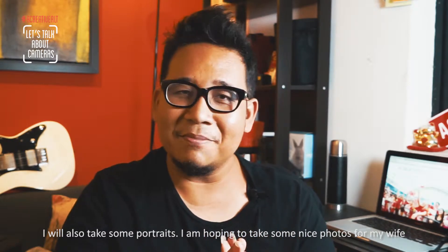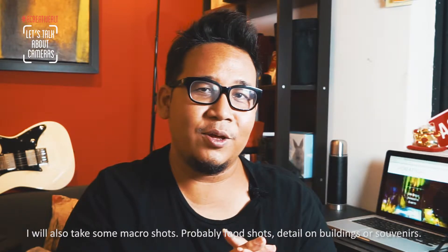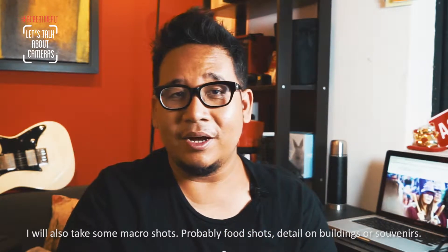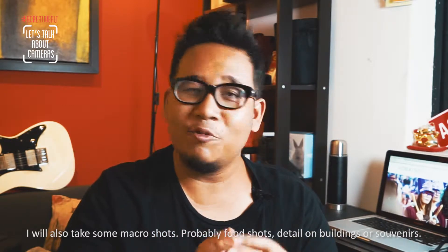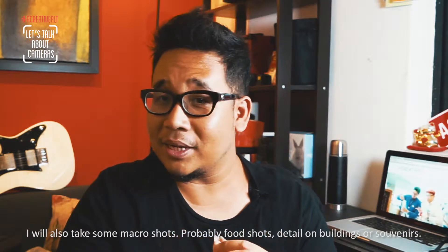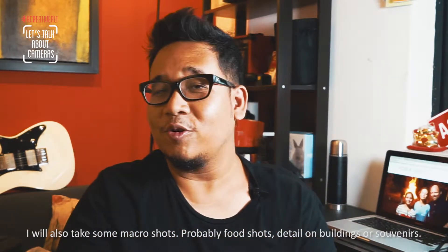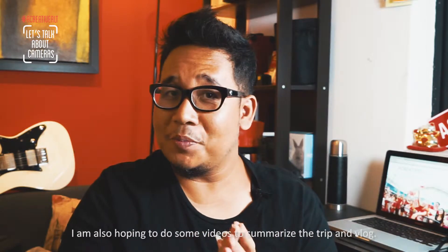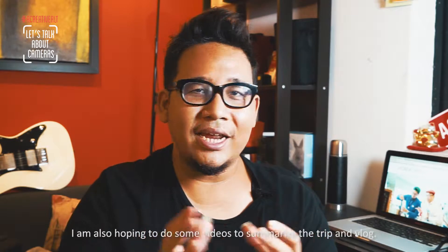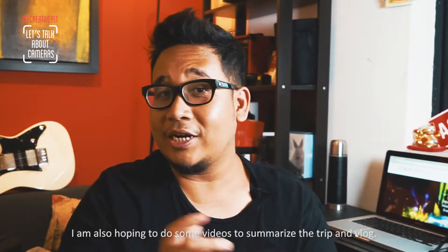I'm hoping to take some nice photos of my wife. The third type of shot would be macro — probably food shots or interesting details on buildings and souvenirs. I'm also hoping to take some videos to create a summary clip, and lastly I'll try to do some vlogging.